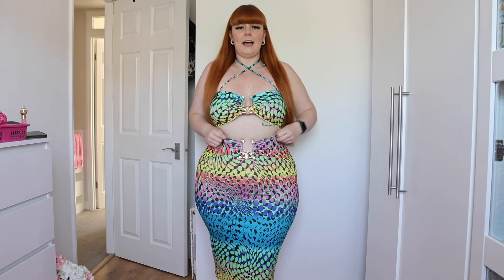Hi everyone, welcome to my channel. If you're new here, my name's Nicole — please hit that subscribe button below and turn on your post notifications so you never miss an upload. In today's video, as you can tell by the title, I have another Fashion Nova Curve haul for you. I have some really nice pieces, so without further ado let's get straight into the haul.